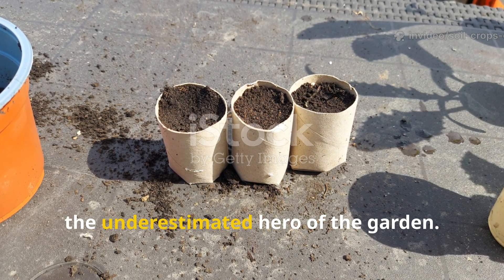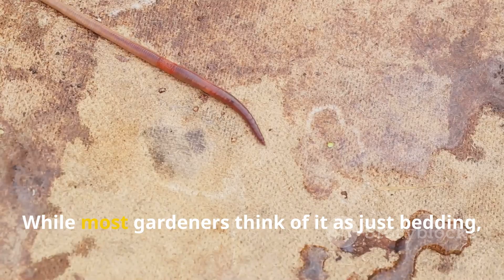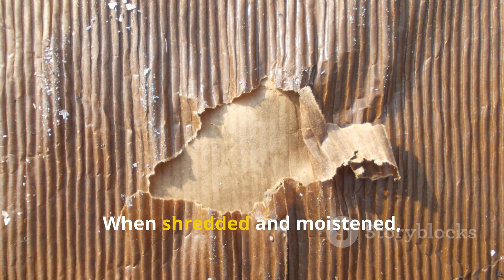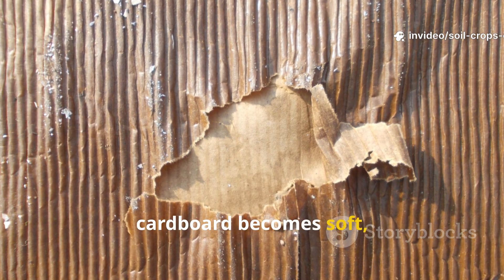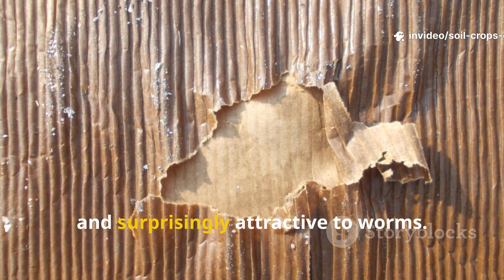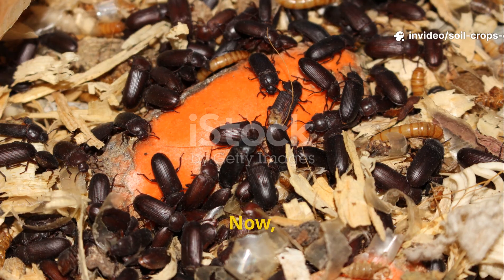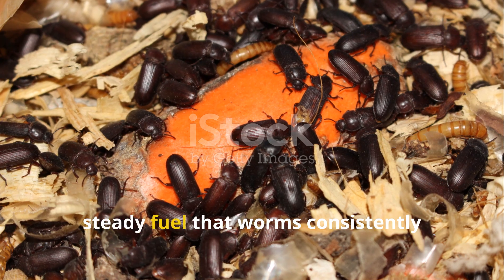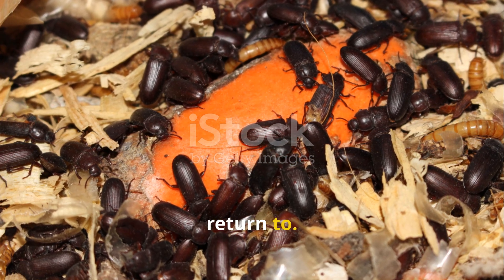Cardboard is the underestimated hero of the garden. While most gardeners think of it as just bedding, it turns out worms see it as food too. When shredded and moistened, cardboard becomes soft, fibrous, and surprisingly attractive to worms. It might not have the sweetness of fruit or the aroma of coffee, but it provides a slow, steady fuel that worms consistently return to.